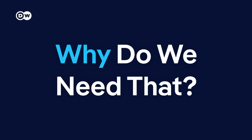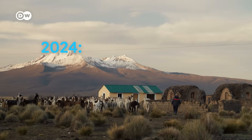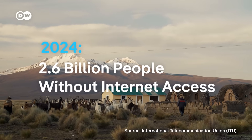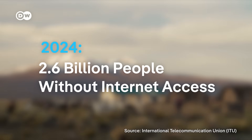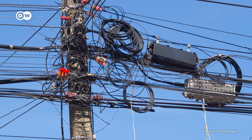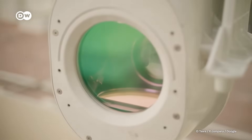But why do we need that? In 2024, an estimated 2.6 billion people had no access to the internet — about one-third of the world's population. One main reason: internet providers don't want to spend a lot of money on infrastructure to reach remote areas. Without having to lay or install kilometers of fiber cables, Tara offers a cheaper alternative.